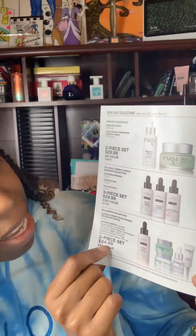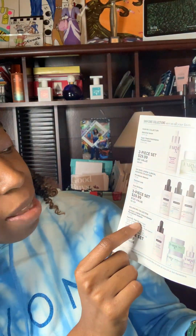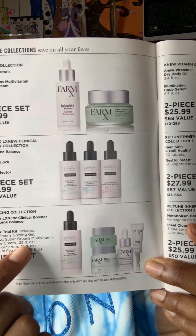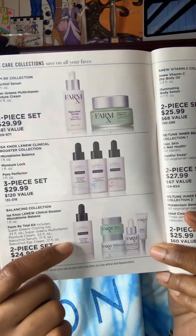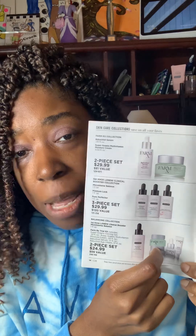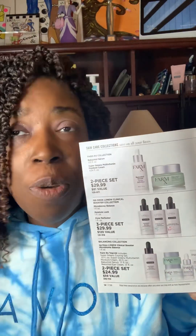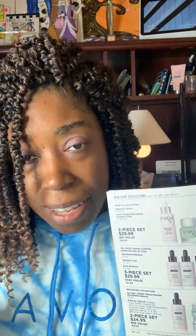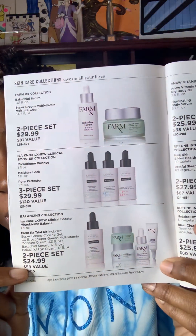We also have down here a two-piece set — you're getting the Balance Collection, which is our clinic booster, and you're getting a Microbone Balance. Plus, you're getting the FarmRx Trial Kit, so you're getting a bang for your buck — only $24.99. This is a great way to try our product in trial size, which is smaller. You can even travel with it — it is TSA approved when you're getting on a plane.